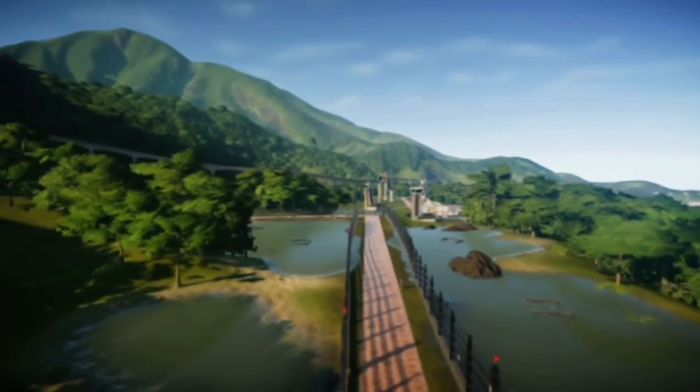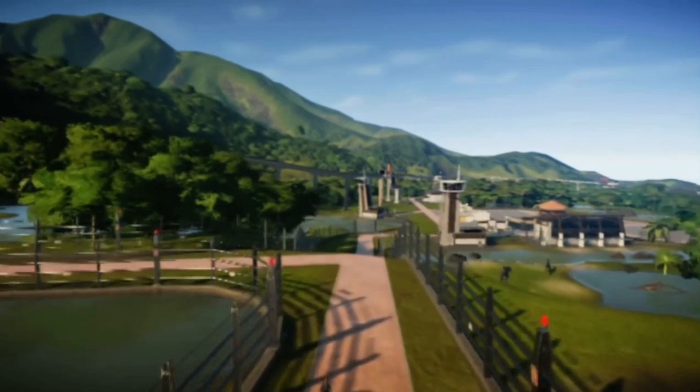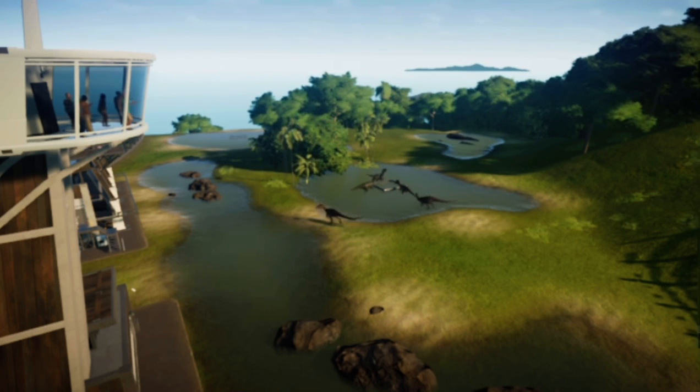Continuing down this path, we have the Baryonyx enclosure on the right. The Baryonyx are known for having large claws — they are even named after it. Baryonyx, as a name, means heavy claw.